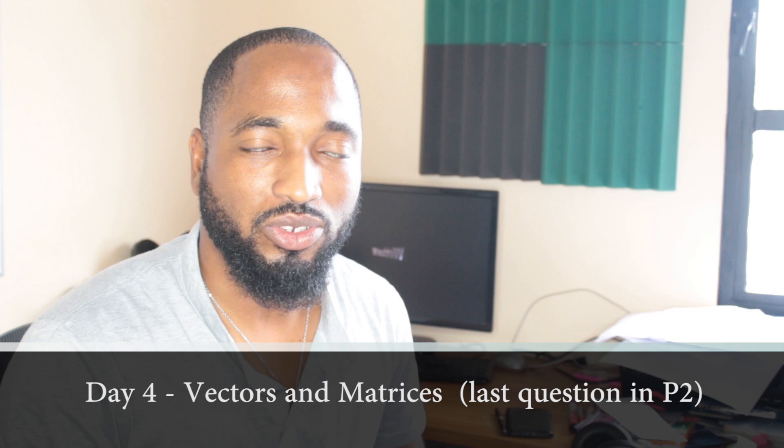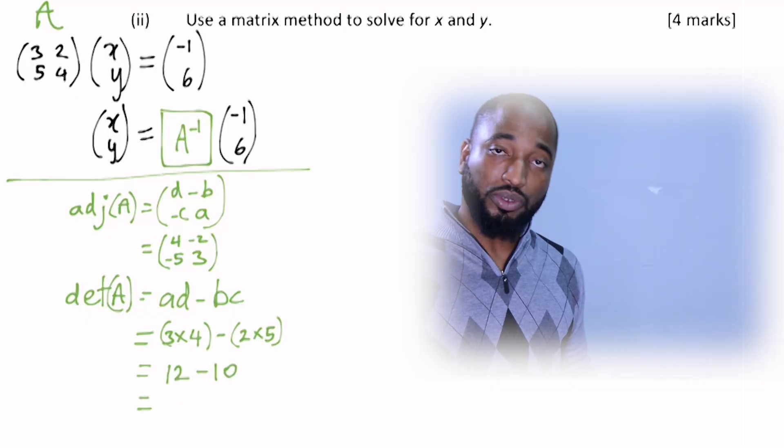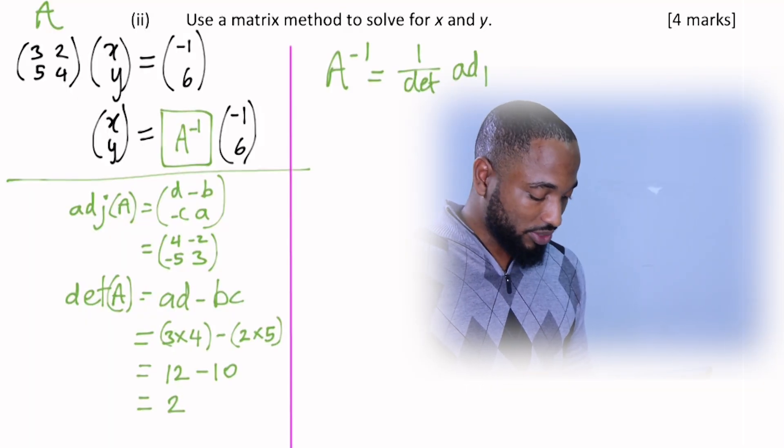Day 4: dedicate it to vectors and matrices — the last question in the paper. Spend a quarter of the day studying theory from your textbook, and the next three quarters doing actual past paper questions. Work through as many as you can, maybe the last 10 years or more.